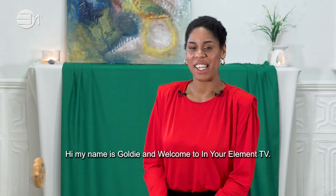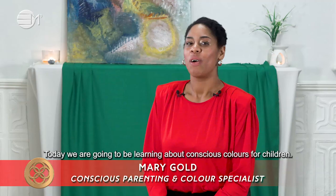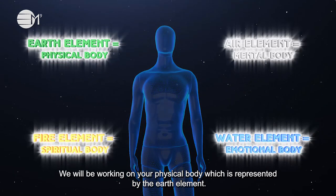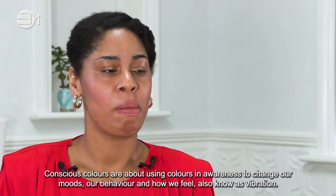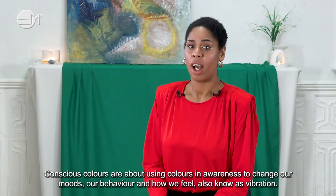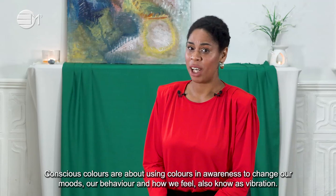Hi, my name is Goldie and welcome to In Your Element TV. Today we are going to learn about conscious colours for children. We will be working on your physical body, which is represented by the earth elements. Conscious colours are about using colours in awareness to change our mood, our behaviour and how we feel, also known as vibration.